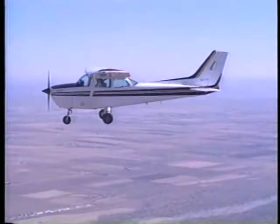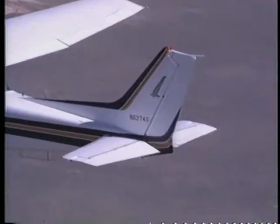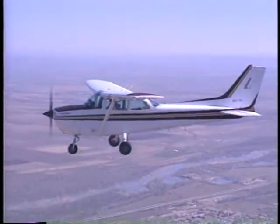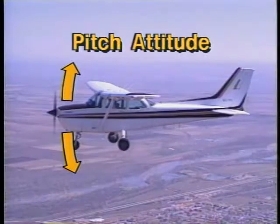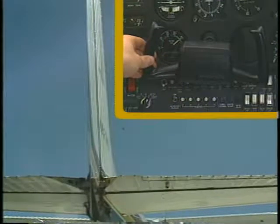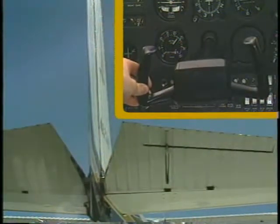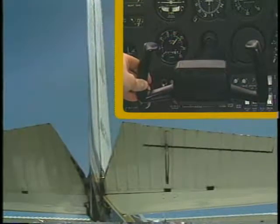Attached to the aft end of the fuselage is the empennage, which contains the horizontal and vertical stabilizers. In addition to providing stability, the horizontal stabilizer contains the elevator. As the name suggests, the elevator controls the nose up or down movement of the airplane. This is called pitch attitude. The elevator is controlled by the forward and aft movement of the control wheel. When you apply aft pressure on the control wheel, the trailing edge of the elevator deflects upward, producing a downforce on the tail of the airplane. This, in turn, causes the nose of the airplane to pitch up.